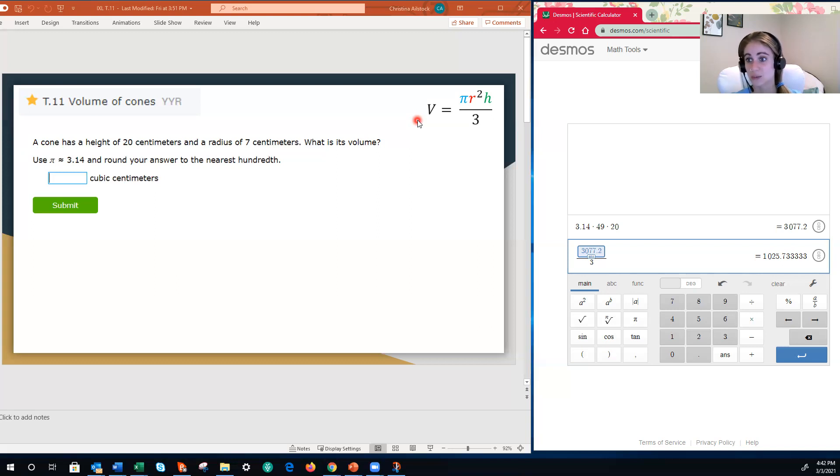My brain sees the fraction and kind of freaks out. But when I look at division, that doesn't bother me as much, which is why I like to look at the formula this way. They're really synonyms — multiplying by one third is the same as dividing by three. This is just the version that works better for my brain. If you don't like to use that, that's okay. You can multiply by a third. There's nothing wrong with that.